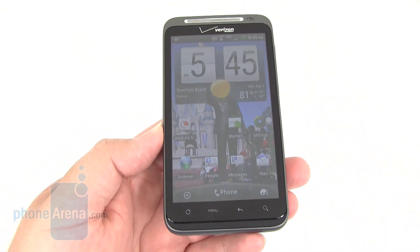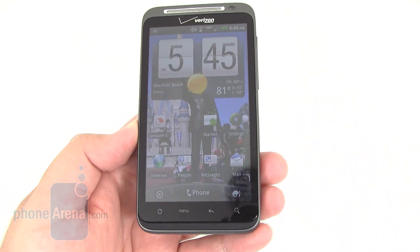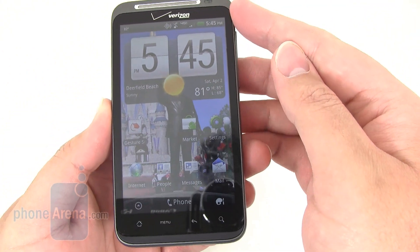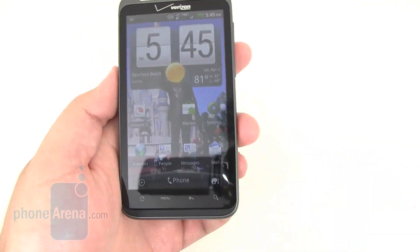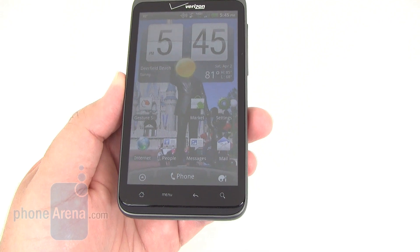First off, the HTC Thunderbolt, as you're probably aware of, is the first 4G LTE smartphone for Verizon. Across the front, you have a 4.3-inch WVGA display. Overall, images and text are pretty good on it, and we like the size of the display.